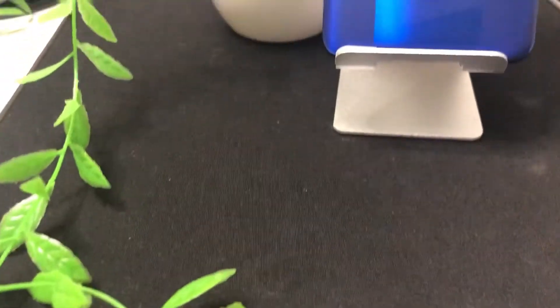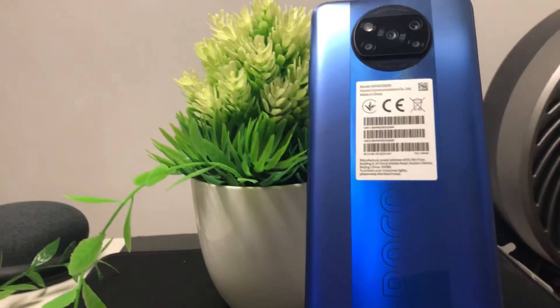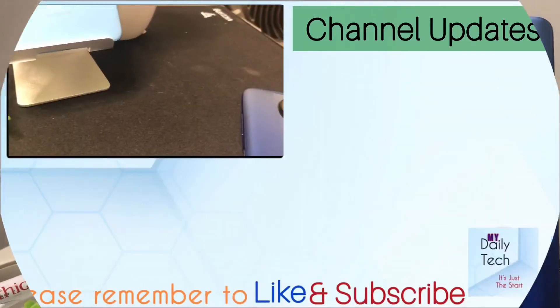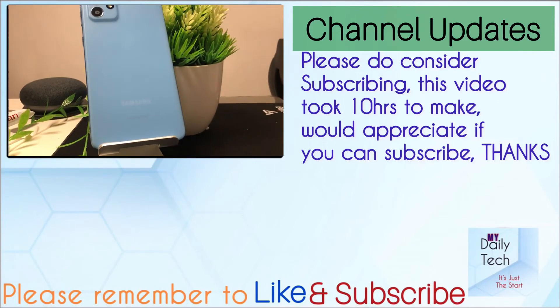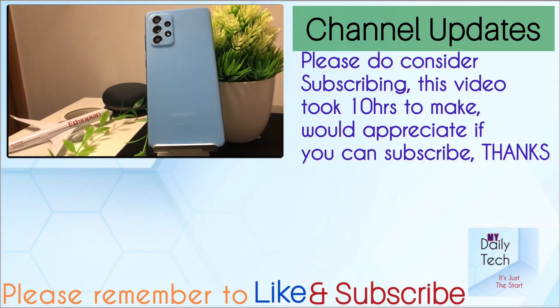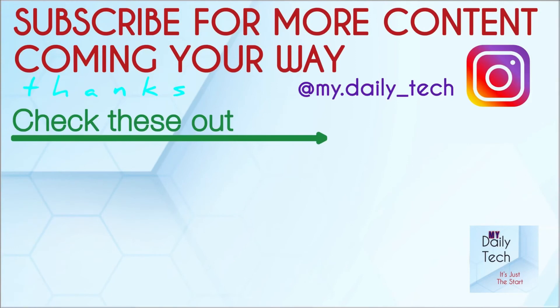Both are great devices. The Poco X3 Pro is a great phone for $300 and the Galaxy A52 5G is a brilliant phone for $450. The main thing separating them is the price, but if you set that aside, the Galaxy A52 5G performs more superior in most aspects. Thanks for watching — I'll catch you in the next one.